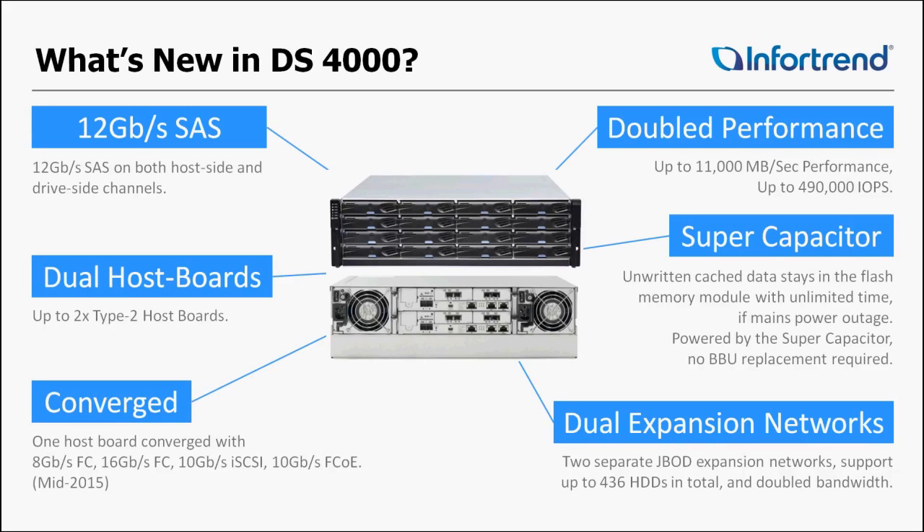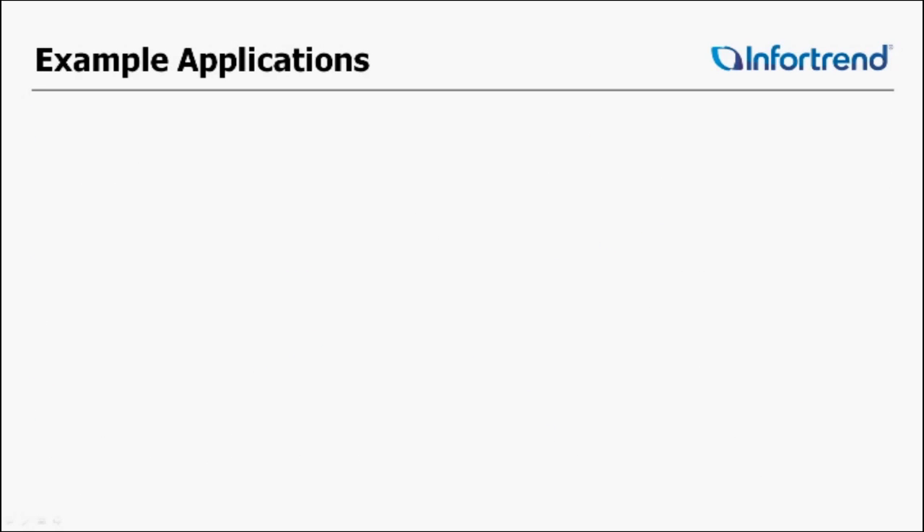With dual expansion networks, where we used to only have one 6G SAS expansion port, now we have two 12G SAS expansion ports — a very large difference in overall performance. We'll perform up to 11,000 megabytes per second with a capacity of 364 hard drives.